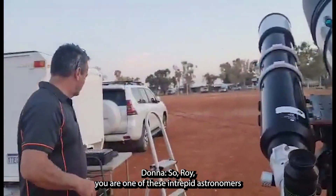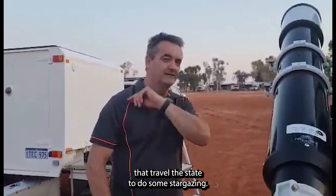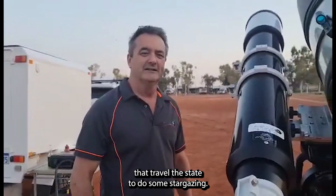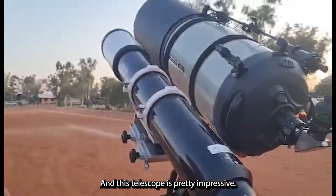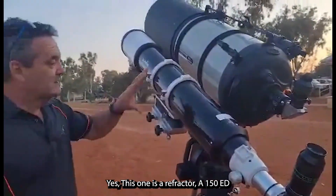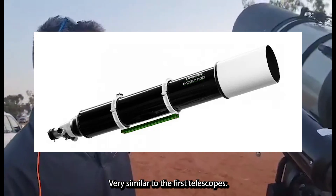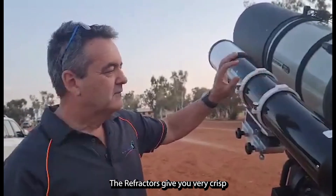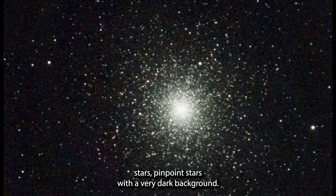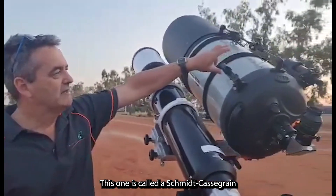So Roy, you are one of these intrepid astronomers that travel the state to do some stargazing, and this telescope is pretty impressive. Can you tell us a little bit about it? Yes, this one is a refractor, a 150 ED, very similar to the first telescopes. The refractors give you very crisp stars, pinpoint stars with a very dark background, absolutely fantastic for deep sky wide field views.